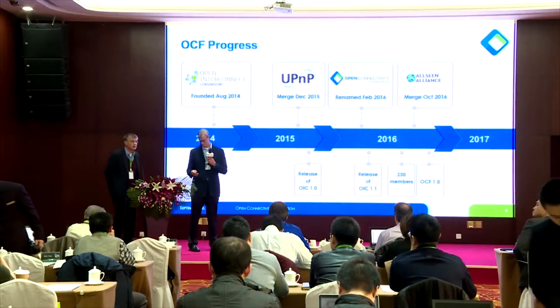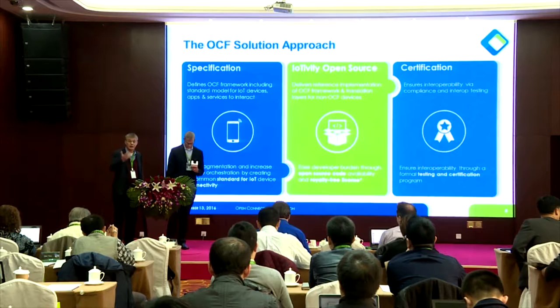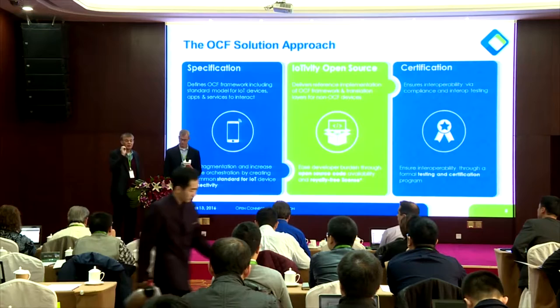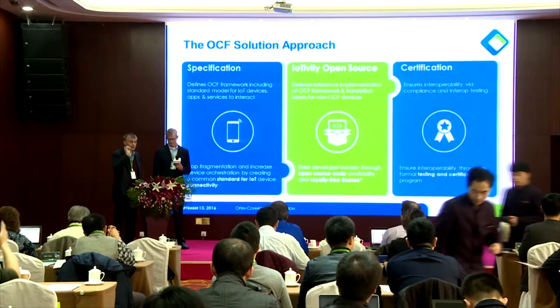The first pillar is the standard. The second is the IoTivity open source framework under the Linux Foundation — developers can join and contribute, and we hope to advance the technology in China as well. The third pillar is certification — products must be carefully verified, otherwise interoperability becomes a big problem. Plug-and-play is a very important standard.